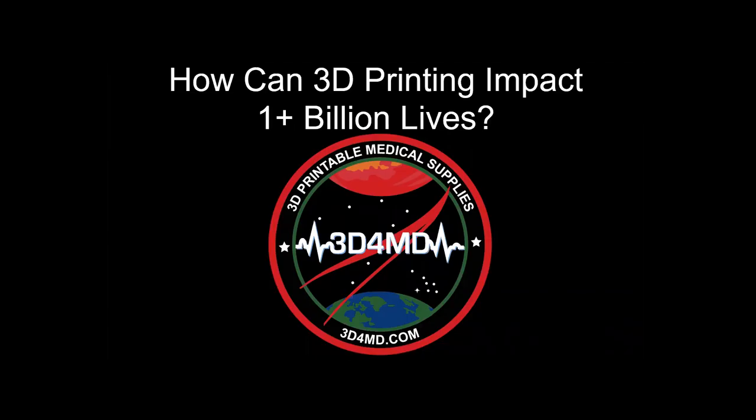So I founded 3D for MD, a social enterprise that makes 3D printable medical supplies for over a billion patients at home, abroad, and in space. Challenges of humanitarian medical applications include a lack of 3D printing equipment suitable for off-grid and offline use by non-experts. There are over 1 billion people who lack access to electricity and nearly 4 billion who don't have internet access. Open source 3D print files often lack quality control, clinical oversight, secure storage of patient-matched devices, and most designs are not very user-friendly.